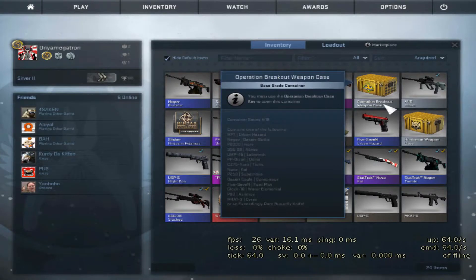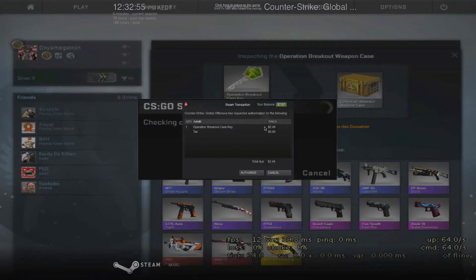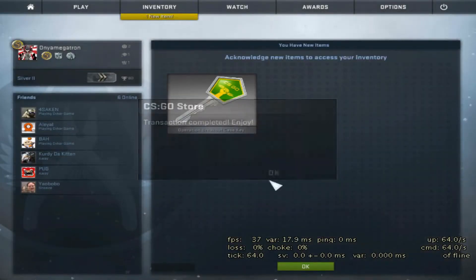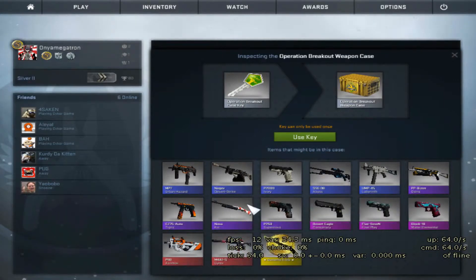So I'm going to be testing my luck with an Operation Breakout Weapon Case. I'm looking to get a Breakout Knife. That would be nice. A M4A1 Cyrax, a Glock 18 Water Elemental, or the P90 Asimov.